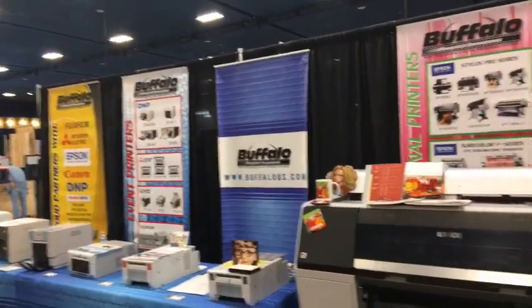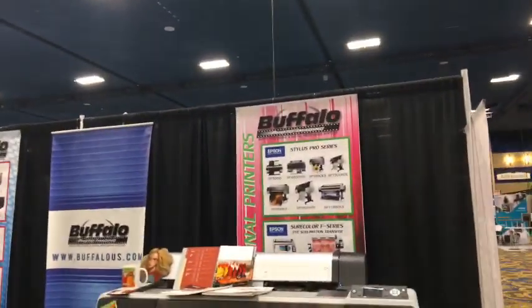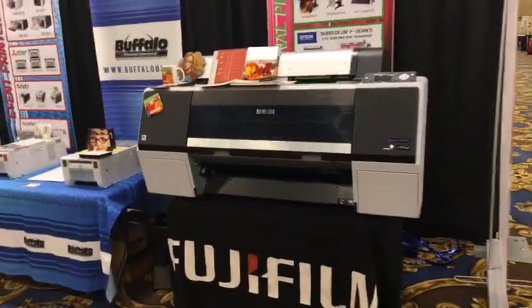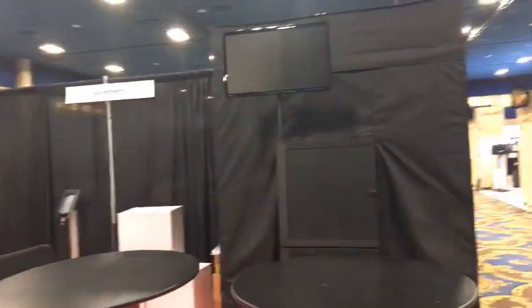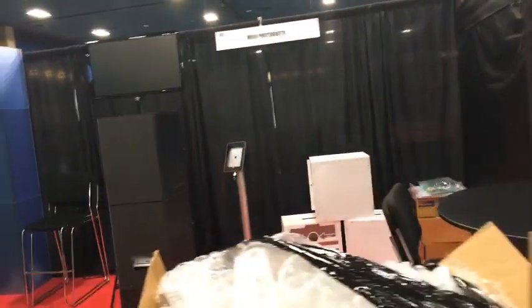That's a big printer — Buffalo, US. It probably does photo imaging but maybe not quite a photo booth printer. Mojo Photo Booth right here — another nice little enclosure. We'll be back to check that out. And Darkroom is on the left — we'll be back to talk to them. It's incredible what their software can do now.